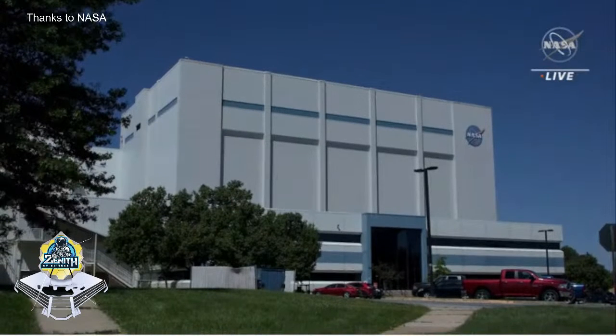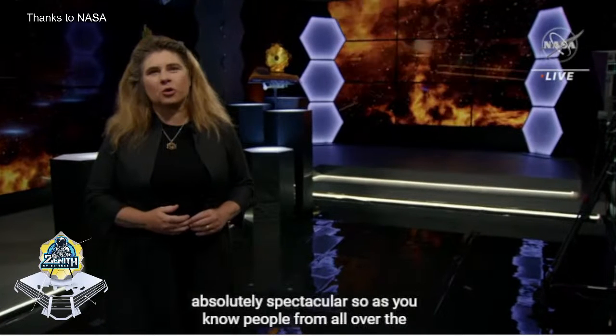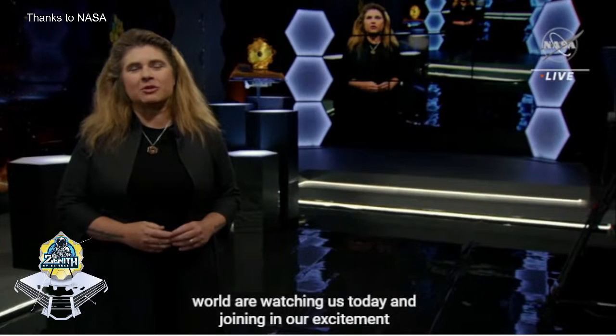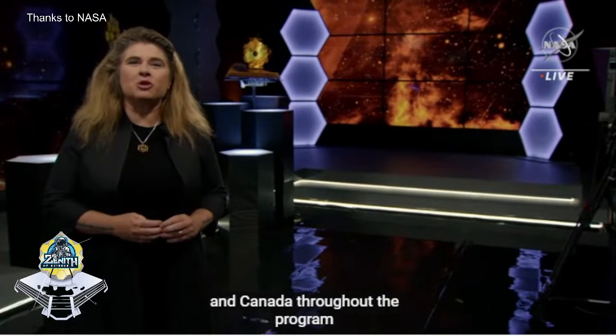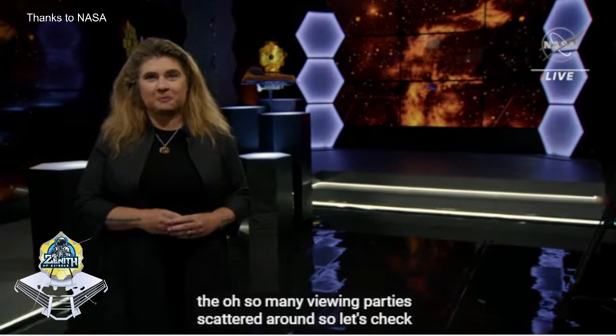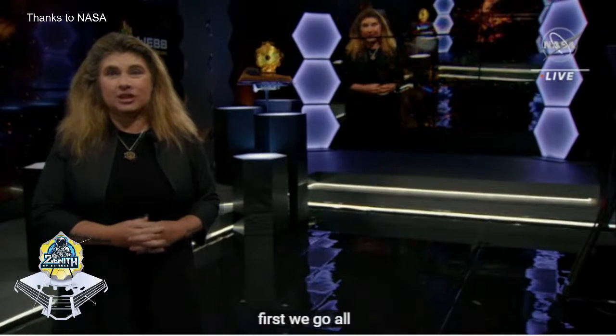People from all over the world are watching us today and joining in our excitement as we release Webb's first science images. We've been checking in with our colleagues in Europe and Canada throughout the program, but we also want to take a moment to include the people at the oh-so-many viewing parties scattered around the world like stars in the night sky. First, we go all the way to Perth, Australia. Do we have a signal from Perth?